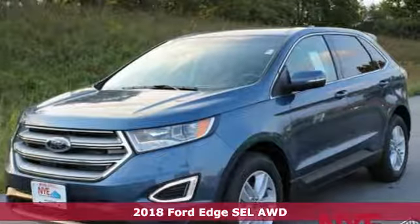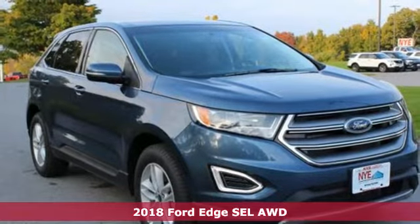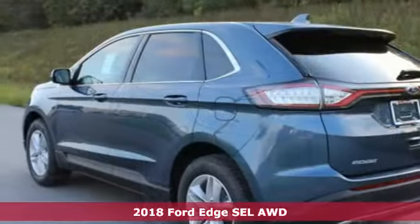It's a new 2018 Ford Edge. Aggressively styled and easily maneuvered, the spacious crossover was built for fun.